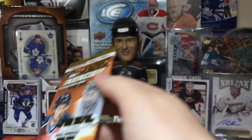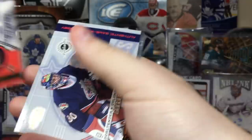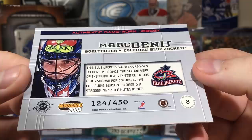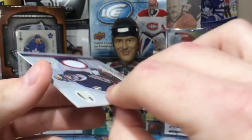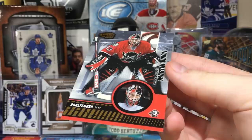Olli Jokinen — no comment. Here's another Jersey card! Mark Dennehy game-worn jersey. Pretty sure he's only been on Columbus. Blue Jackets sweater worn by Mark in oh-one oh-two, the second year of the franchise's existence. He was a workhorse for Columbus, logging a staggering 4,511 minutes in net. Serial numbered 124 out of 450.